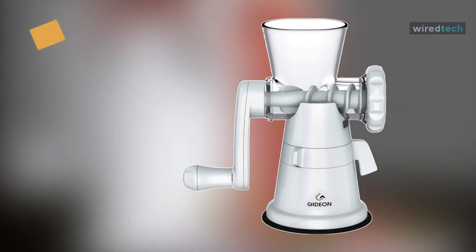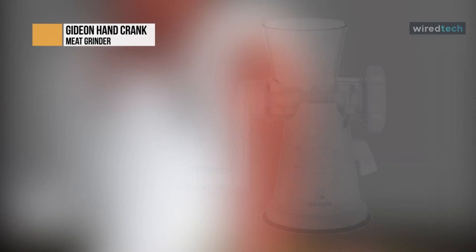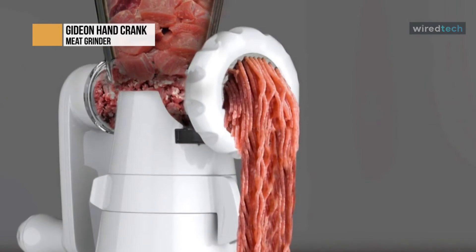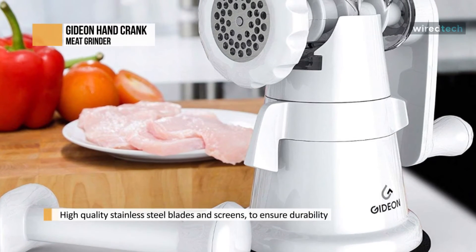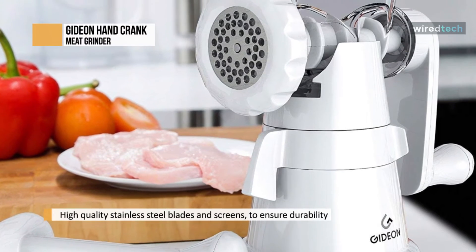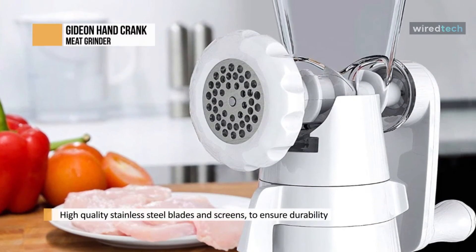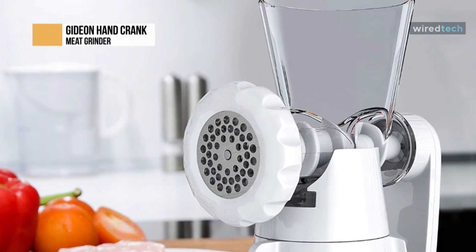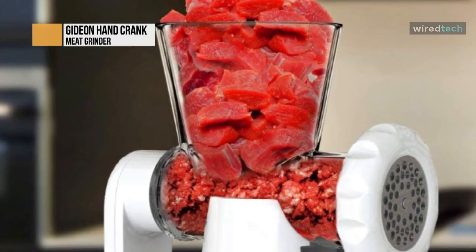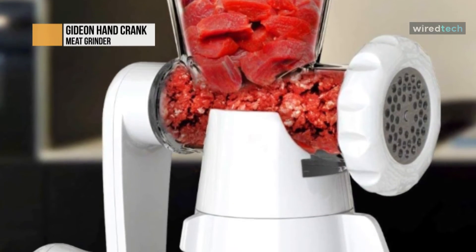Next is the Gideon hand crank. This is a manually operated grinder that doesn't depend on electricity. Featuring high quality stainless steel blades and screens, it ensures durability and lifelong performance, and these blades are fully enclosed, effectively eliminating any chance of injury. It includes a meat pusher for keeping fingers and hands out of the feeder.